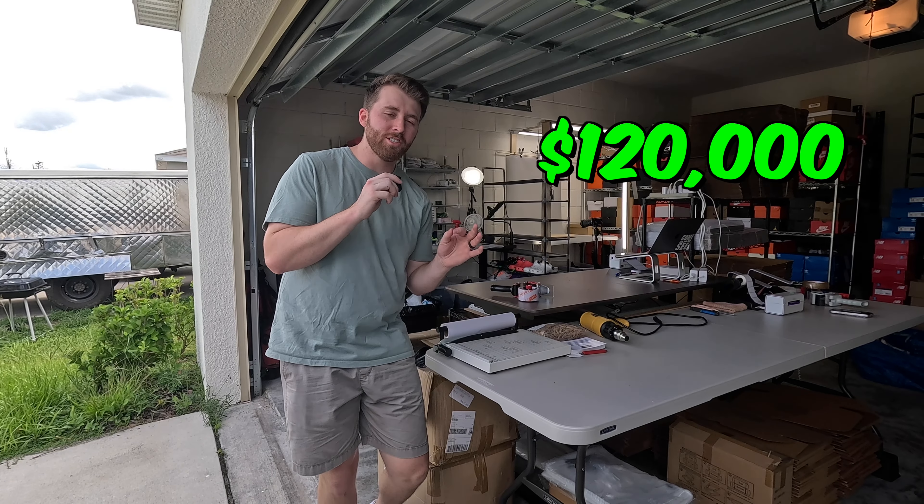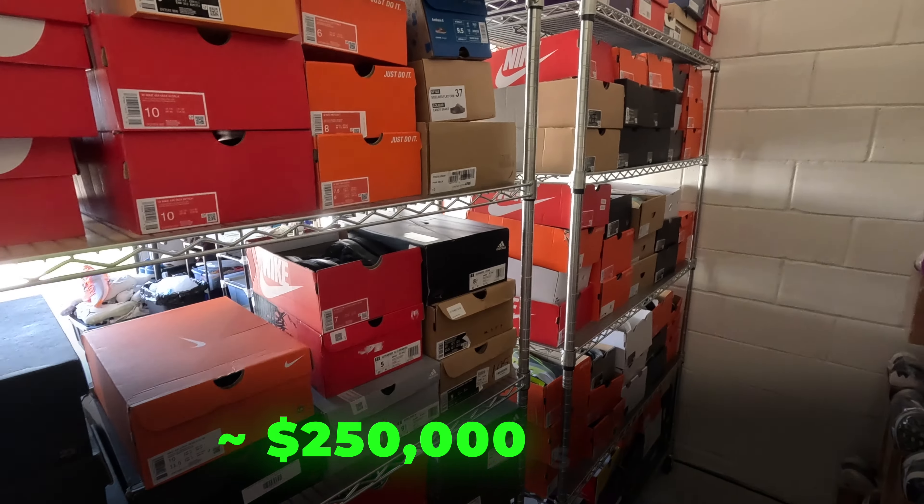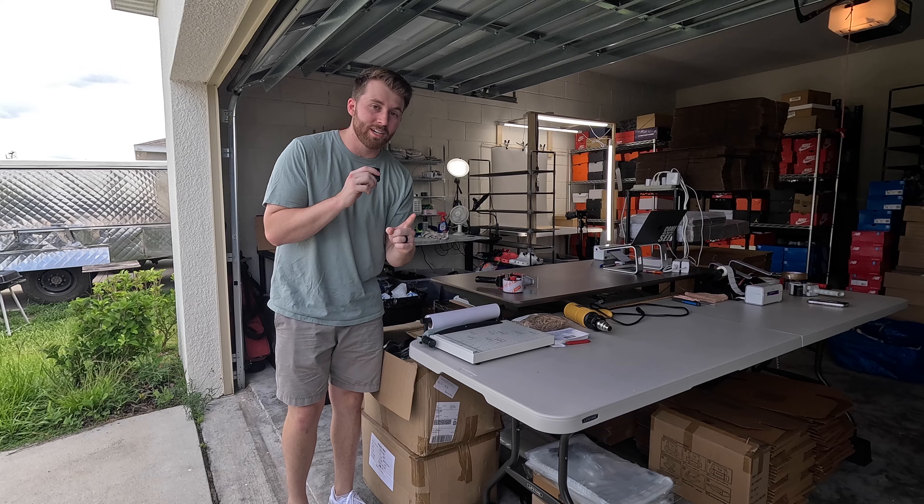Last year, my wife and I did over $120,000 in sales of shoes, and this year we are on track to almost a quarter of a million dollars in shoe sales out of our garage, and that's exactly where we're taking you guys today.